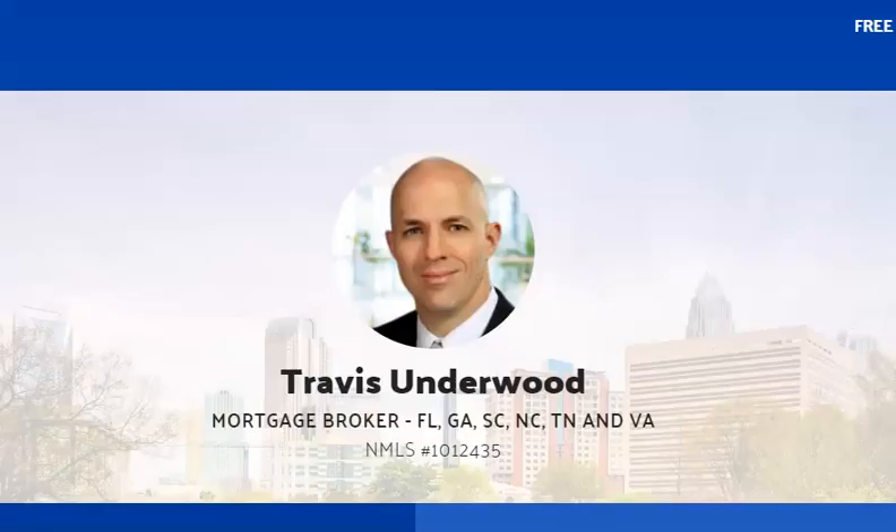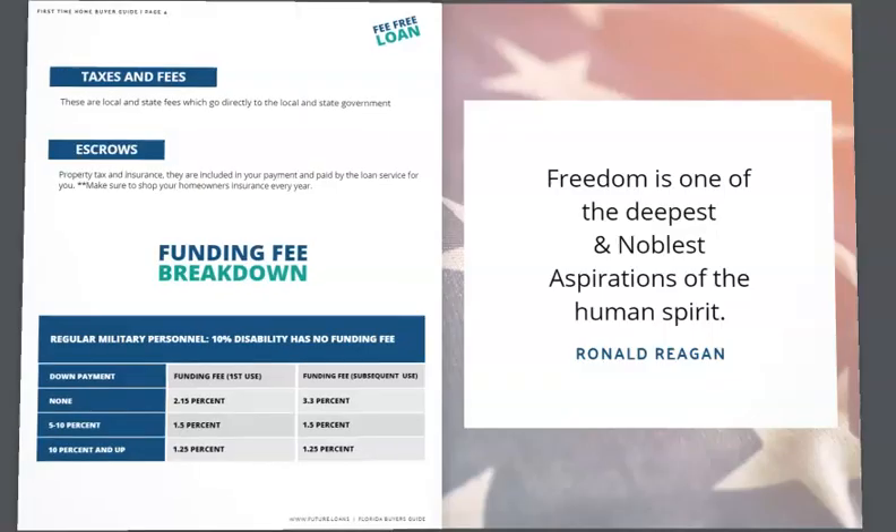Look in the description below for Travis Underwood — he's with Future Home Loans — for his phone number, his email, and his application to get this guide, because this is a guide that I think you want to have.